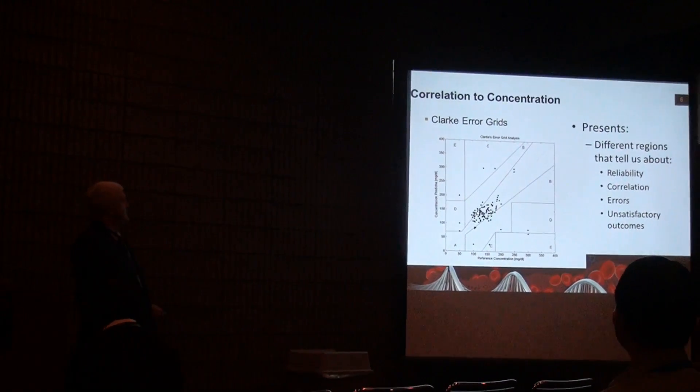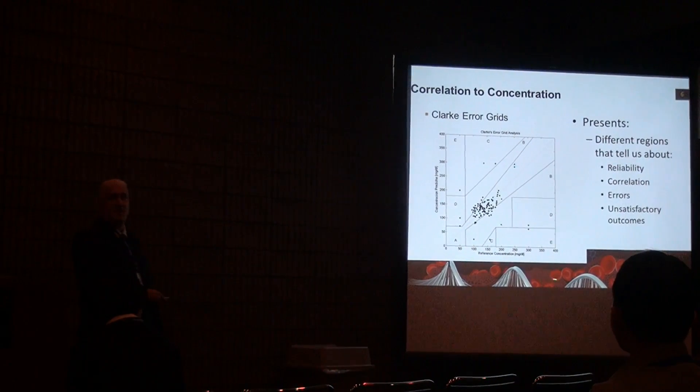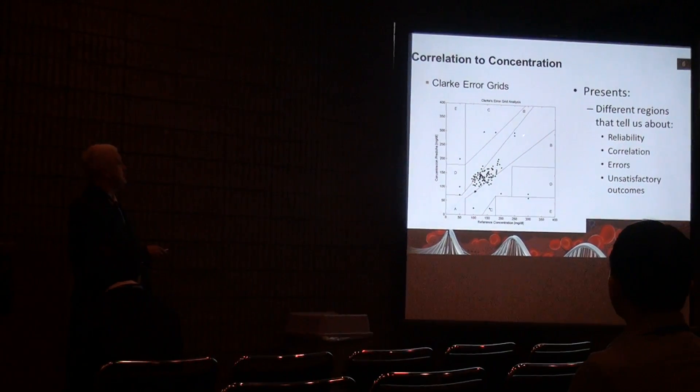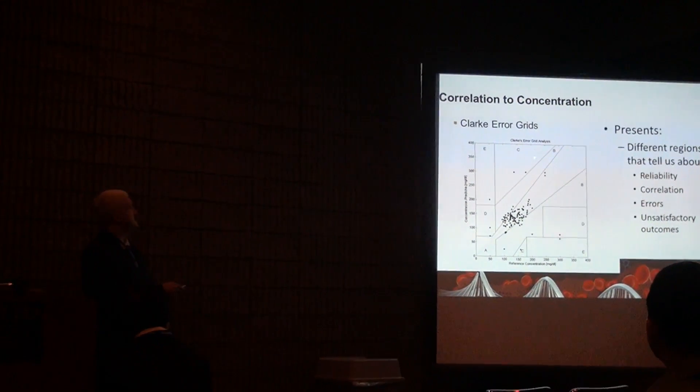Typically what you would do is make these nice Clarke error grids where you go against your YSI reading and figure the unknown across it. You're really shooting for Y equals MX plus B — this A-line here. The rest of the regions are actually used clinically to tell patients some of the problems with glucometers, and in your hundred-page manual you'll usually find a photograph of this chart.